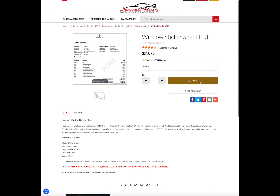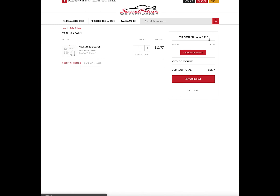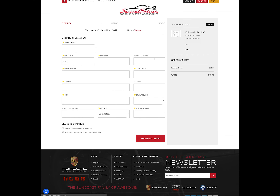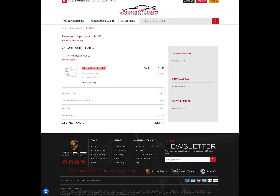Punch your VIN in, add to cart, then go ahead and check out. I'm going to put in my personal information here. At this point they say they're going to email me the window sticker, so finish checking out and go from there.